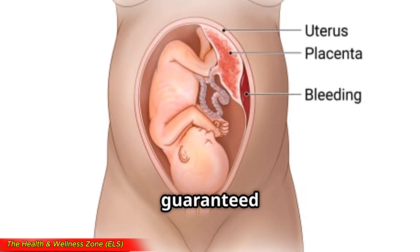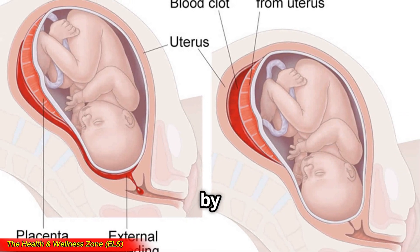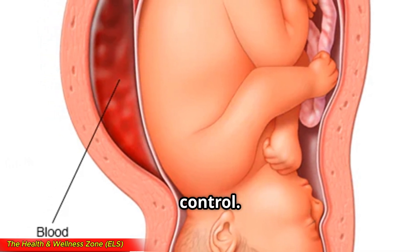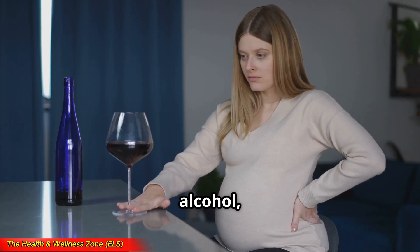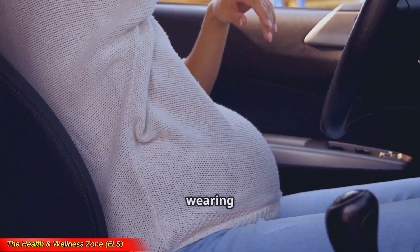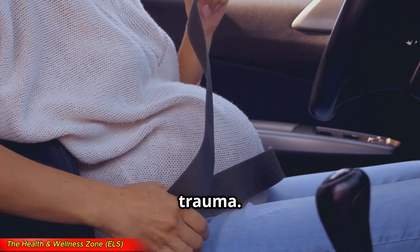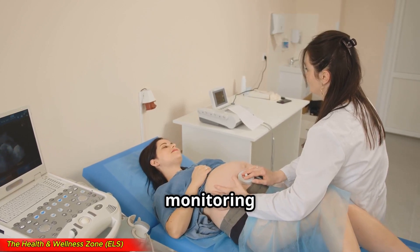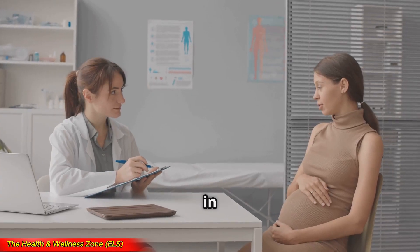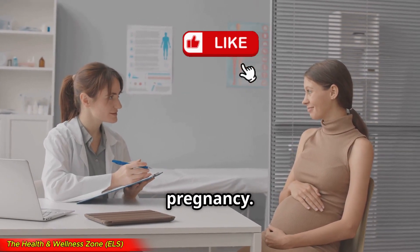Unfortunately, there's no guaranteed way to prevent placental abruption, but you can lower your risk by managing high blood pressure — work with your doctor to keep it under control. Avoid smoking, alcohol, and drugs, as these can increase the risk. Protect your belly by wearing a seatbelt properly and being cautious to avoid falls or trauma. Attend all prenatal checkups, because regular monitoring helps catch any issues early. If you've had a placental abruption in a previous pregnancy, talk to your doctor about extra monitoring for your next pregnancy.